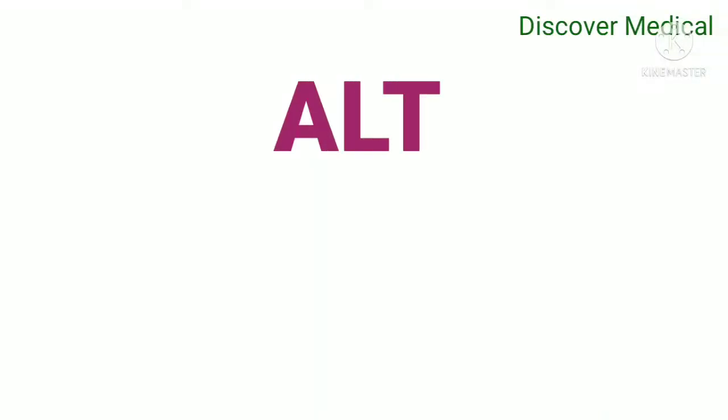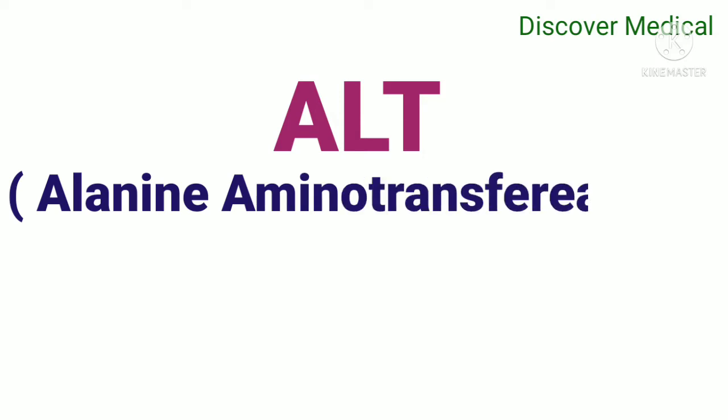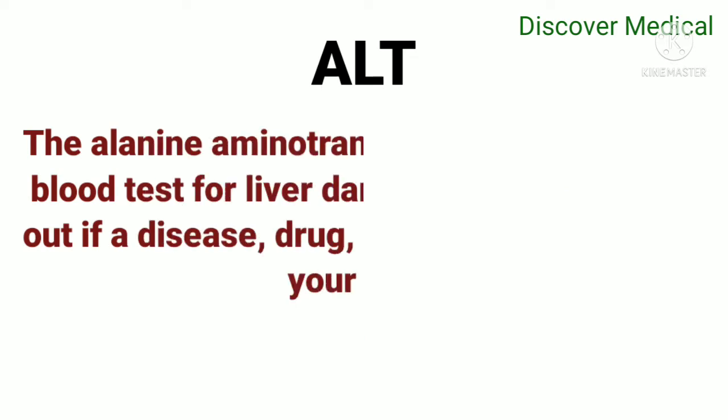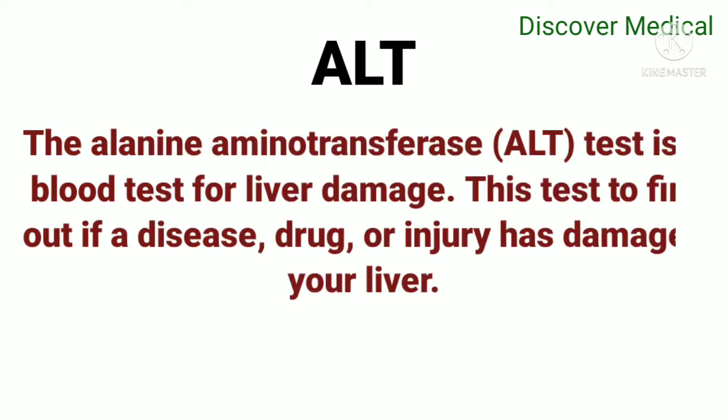Welcome to our channel. Today we are going to see about ALT, which is alanine aminotransferase, also known as SGPT. The alanine aminotransferase test is a blood test used to detect liver damage, helping find out if a disease, drug, or injury has damaged your liver.